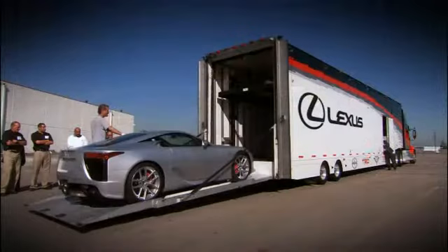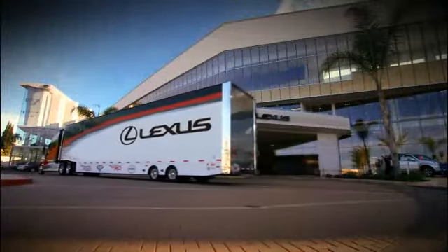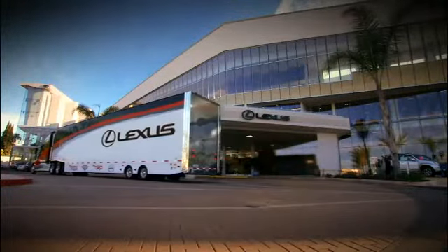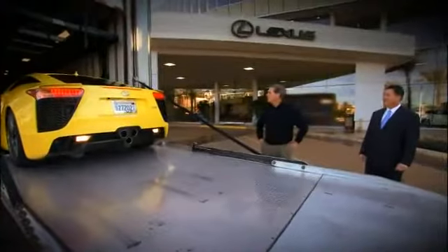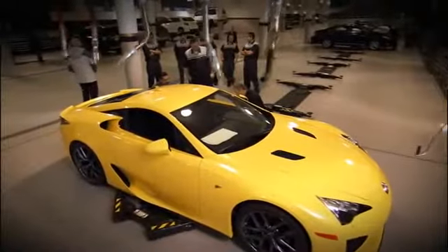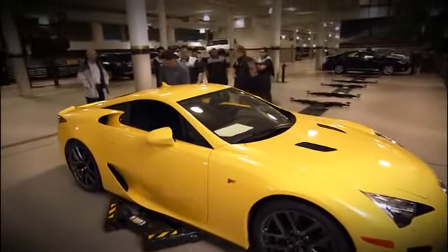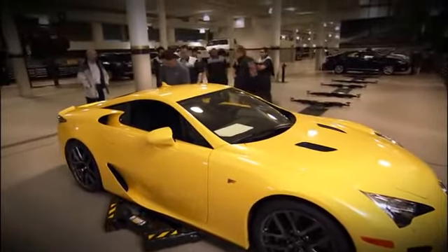Several LFAs will be consolidated into a single shipment to travel via an enclosed carrier to the dealers. As each vehicle arrives at the dealership, an additional multi-point pre-delivery service is performed prior to delivering the car to a customer.